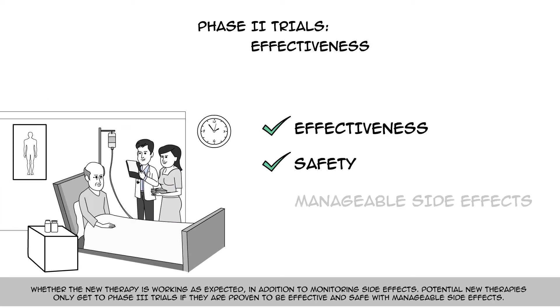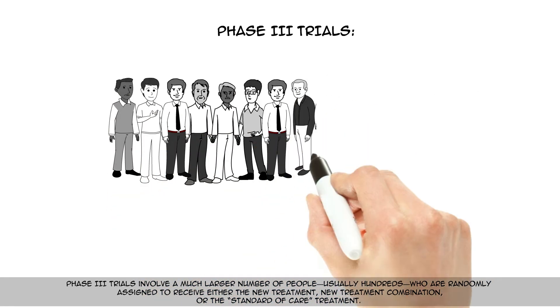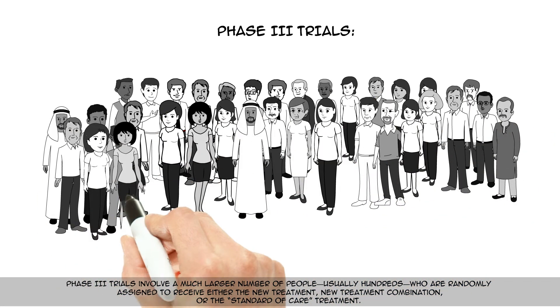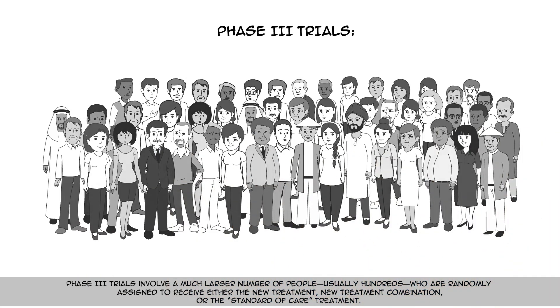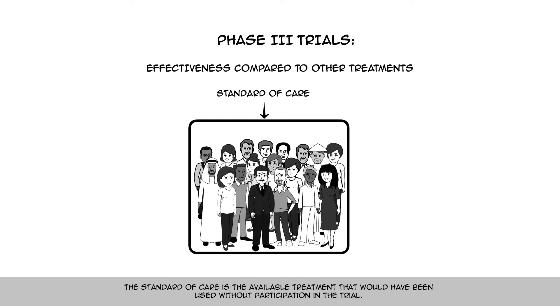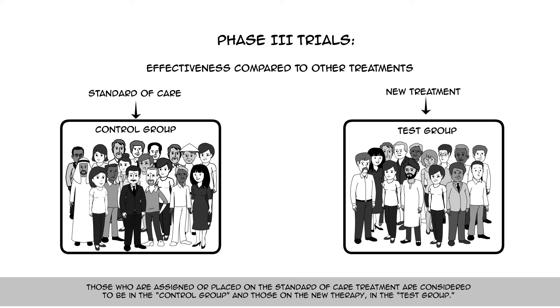Treatments only get to Phase 3 trials if they are proven to be effective and safe, with manageable side effects. Phase 3 trials involve a much larger number of people, usually hundreds, who are randomly assigned to receive either the new treatment, a new treatment combination, or the standard of care treatment. The standard of care is the available treatment that would have been used without participation in the trial. Those assigned to the standard of care treatment are considered to be in the control group, and those on the new therapy in the test group.